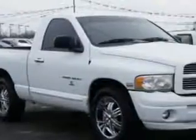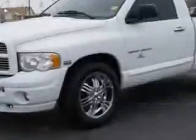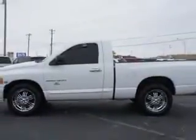Riverside Autoplex of Muscogee knows you want more in a car. You have a purpose for your vehicle. You will love this bright white clear coat 05 Dodge Ram 1500 pickup truck SLT, equipped with an 8-cylinder engine and an automatic transmission.